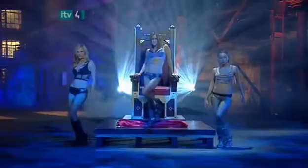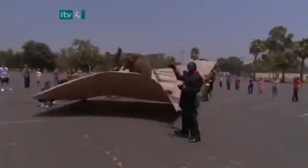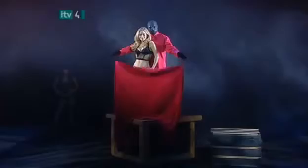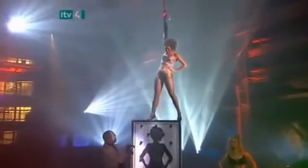Next time, the masked magician returns to reveal more of Magic's Biggest Secrets.